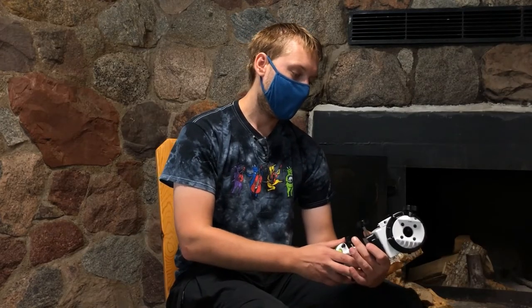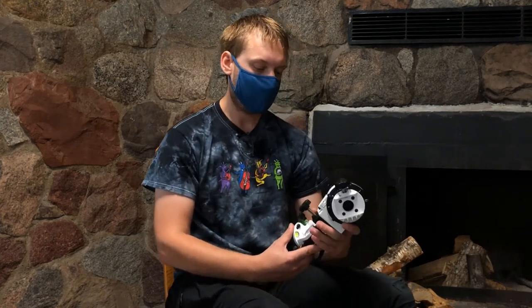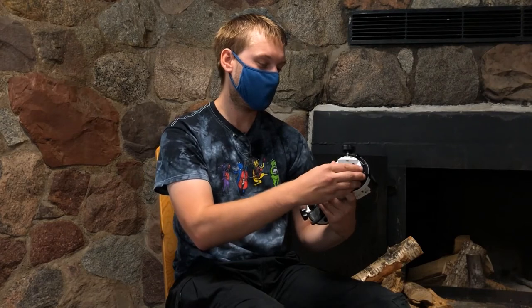This is a new piece of equipment I picked up just shortly before coming here. I've been doing all sorts of night sky photography for about 10 years now, and this is kind of the start of a new endeavor. This is a star adventurer.